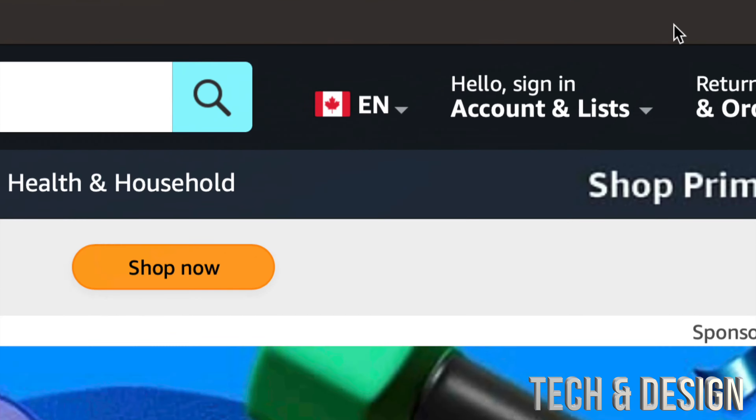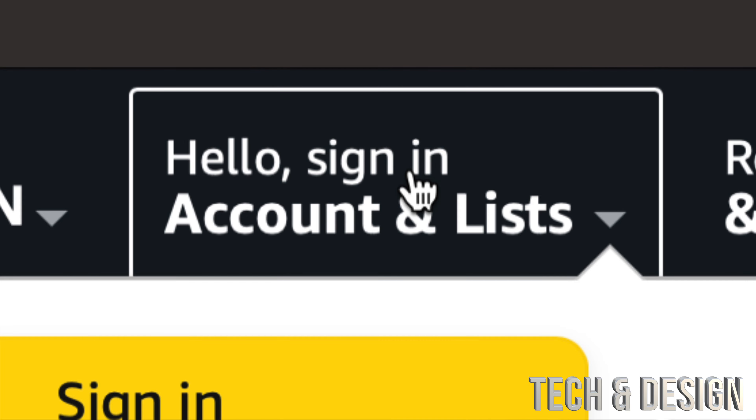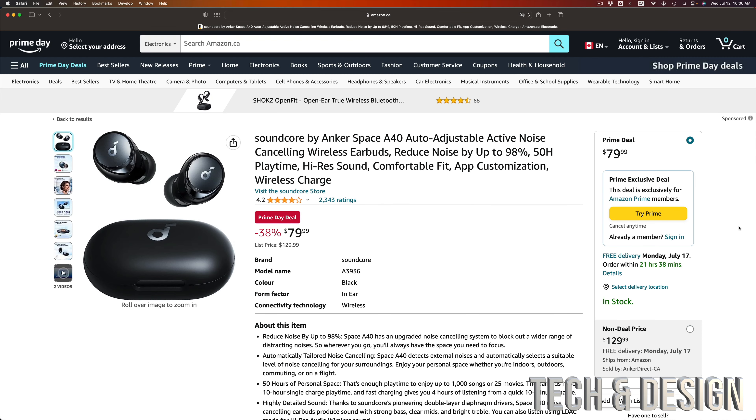Remember that you do need to sign in, and also remember that this is only for Prime members — you do have to become a member. The membership is pretty cheap, so even if you're just using it for these two days to buy something, you can just cancel it later.